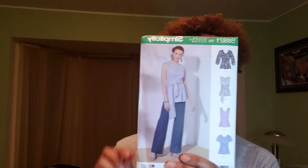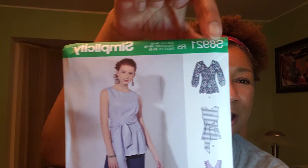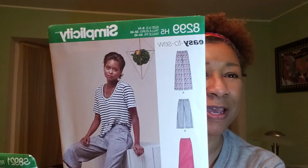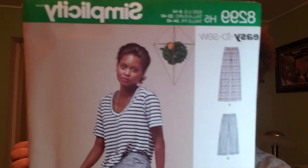The last pattern I got was Simplicity 8921 — it's this top, isn't that cute? I like this top here; actually I like all of them. And this top goes with a pair of these pants because the pants on both patterns look pretty much the same. So yeah, I'm making that — hopefully I will be looking fly.